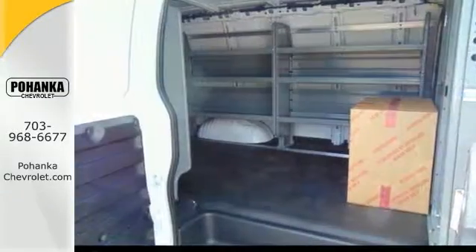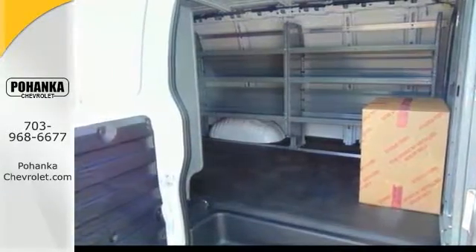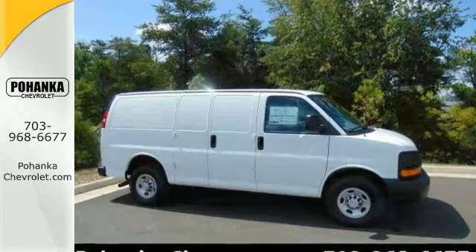Come on in and see the Chevrolet Express 2500. We're sure you're going to like this vehicle for your workforce.